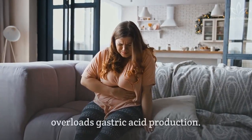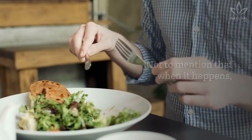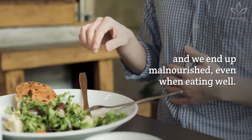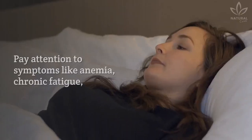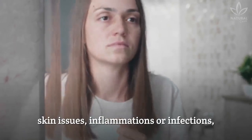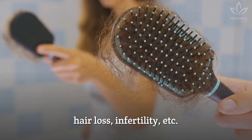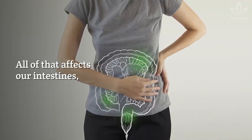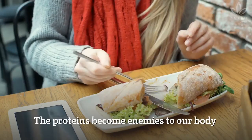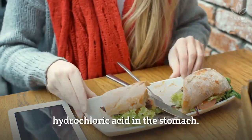Exaggerating in the meals also overloads gastric acid production. When that happens, our body doesn't absorb all the nutrients, and we end up malnourished even when eating well. Pay attention to symptoms like anemia, chronic fatigue, skin issues, inflammations or infections, hair loss, infertility, etc. All of that affects our intestines, leaving us more susceptible to allergies. The proteins become enemies to our body and lower our production of hydrochloric acid in the stomach.